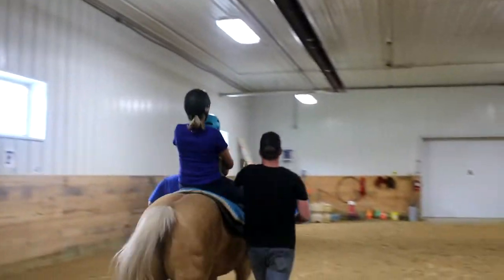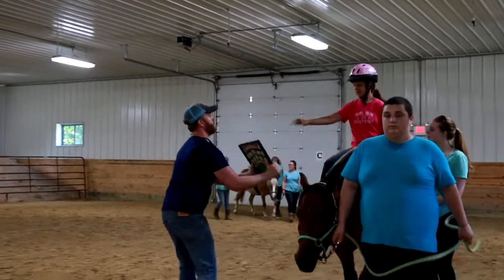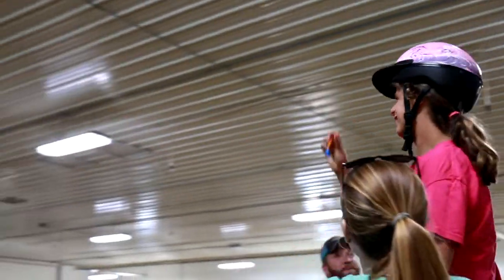Trotting, cantering, stopping, and starting allow for facilitation of the eighth cranial nerve, which then innervates the muscles of the eyes, mouth, head, and neck. This develops eye-hand coordination, speech, visual tracking, and improved posture and focus.